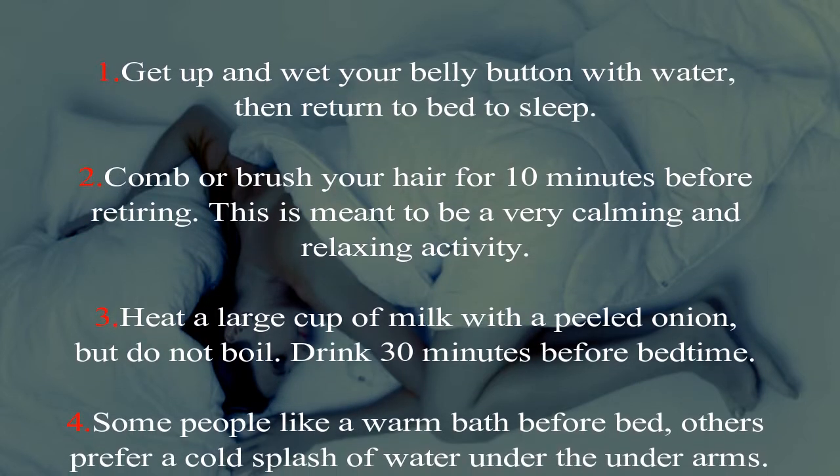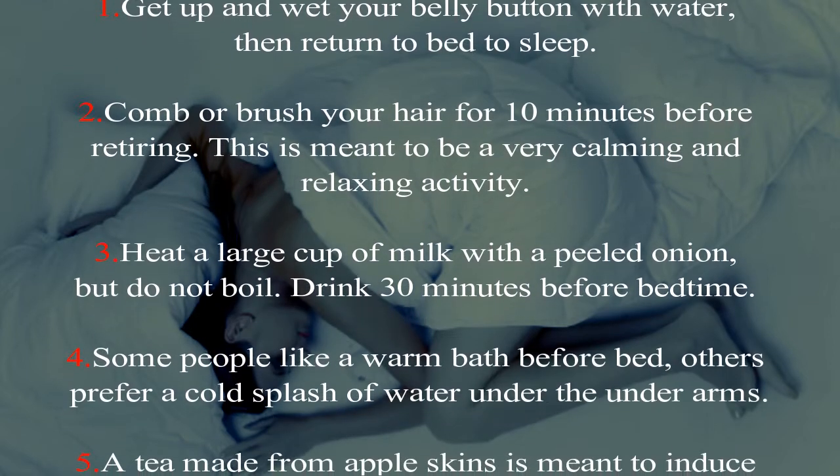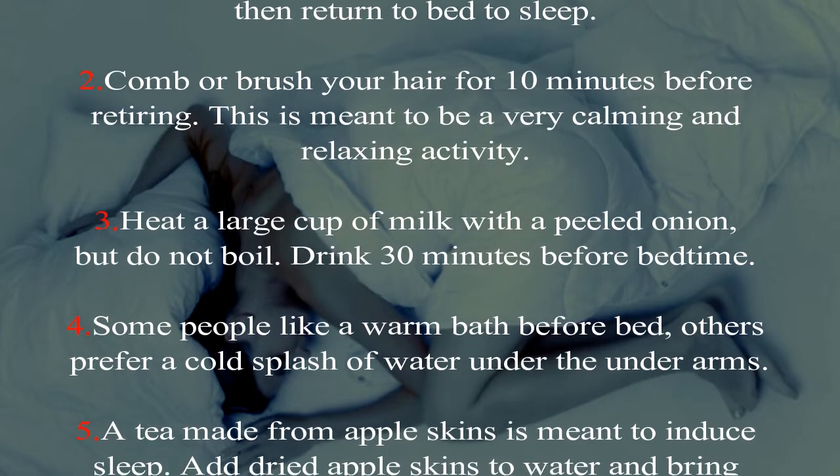Four: some people like a warm bath before bed; others prefer a cold splash of water under the underarms.